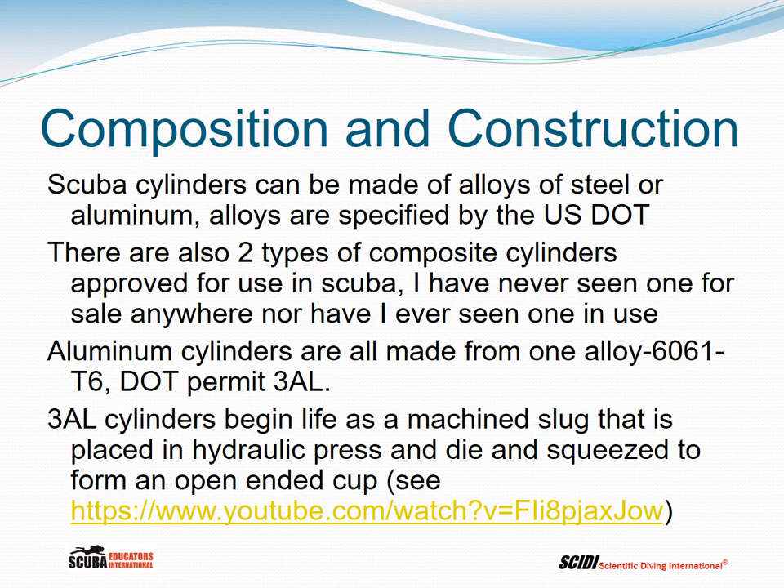Composite cylinders are made from a thin layer of aluminum or plastic wrapped with carbon fiber, and then wrapped again on the outside with fiberglass and epoxy, making a much lighter cylinder. But let's concentrate on metal cylinders because those are the ones we will see in the marketplace and in use in the United States.